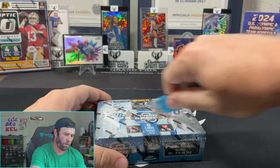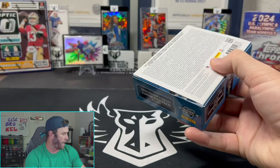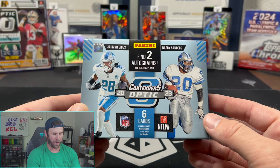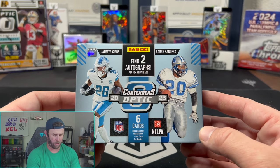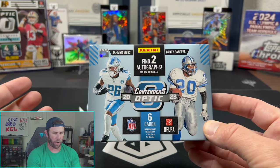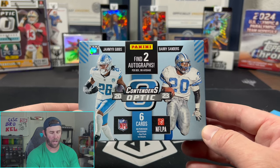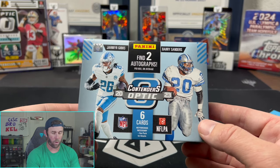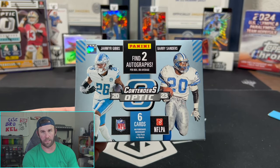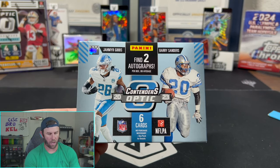Let's see what this Contenders Optic has to offer. We did open the FOTL of this — I was able to get one of those boxes and just broke it, so I didn't actually open it here on YouTube. This is your guys's first look at it. You've got Jameer Gibbs and Barry Sanders on the front, two autographs and six cards. This is going to be very similar to a Zenith hobby box or even Contenders — it's just going to be the nicer premium version.